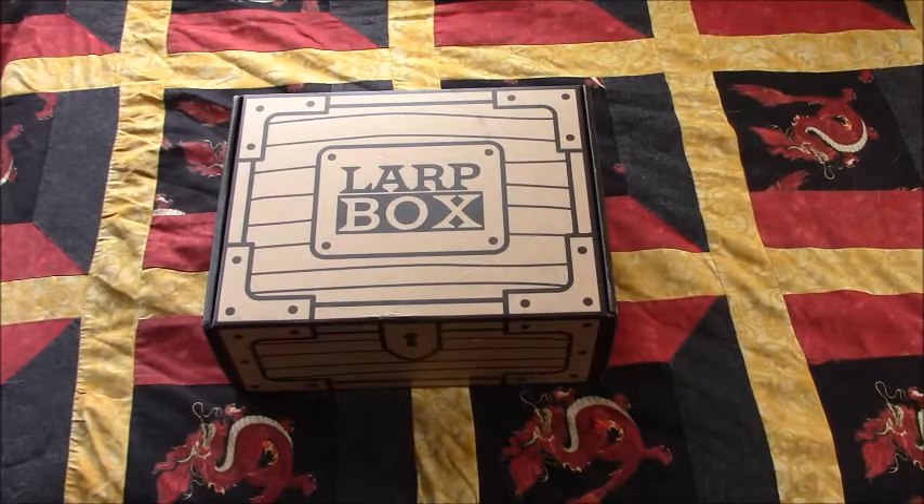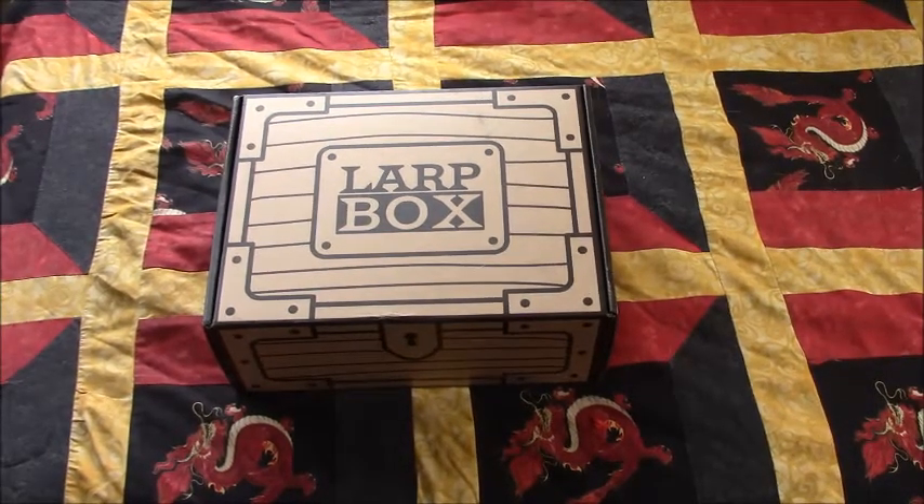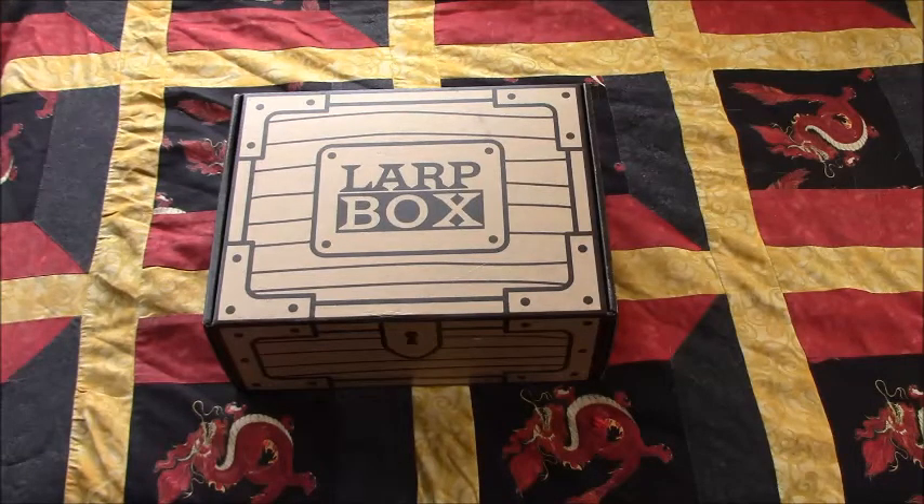Greetings fellow adventurers, Fred here, and welcome to LARP Saga. Today we are unleashing the forces of nature with LARP Box 15 Druids. When I first saw this theme, I had minimal interest in it, even though if I trace my ancestry back far enough, you might find a druid or two. But after talking about the theme with Zach Lee shortly after buying the Demon Sealing Box, he talked me into doing this box, so this video is all his doing — you can thank him for this.